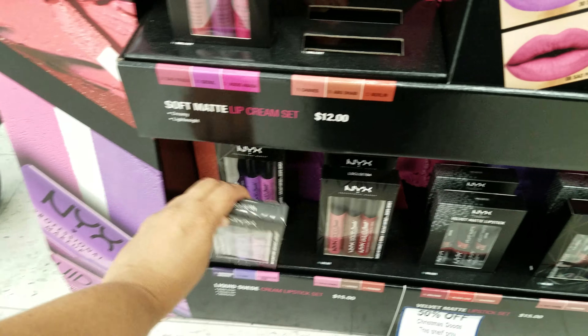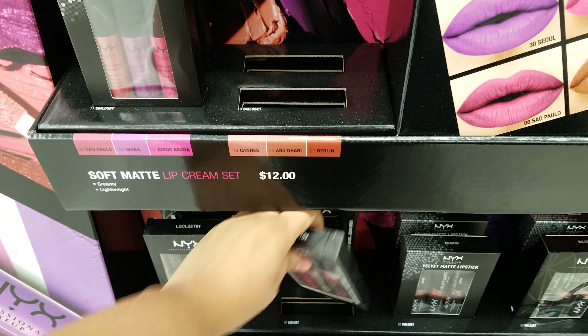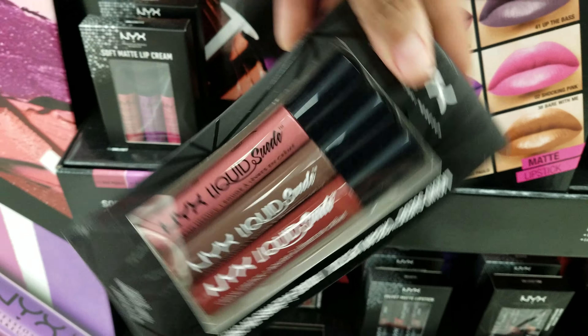These are nice colors. These are going to be $15 with 50% off. And they have these colors right here as well.